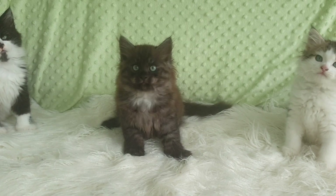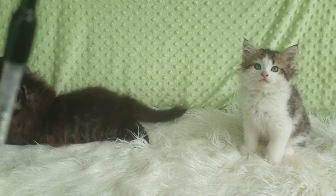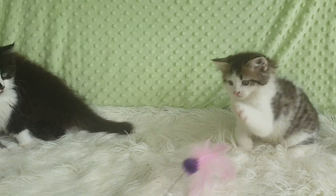His name's Bishop and he's a black smoke Siberian. The one on the right is Queenie, who's a black tabby and white — also referred to in some registries as a brown tabby and white — and she also has lovely green eyes coming through.